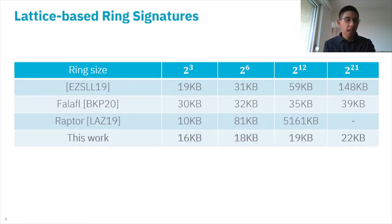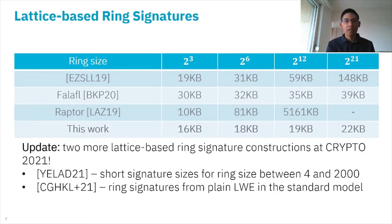We also have the Raptor scheme, which even for 2^12 users is 5 megabytes, suggesting it scales linearly in the number of users. In this work, we propose a lattice-based ring signature which follows the same path, and even for large rings like 2^21, we achieve around 22 kilobytes. This is really an active area of current research, as at Crypto 2021 there are two more lattice-based ring signatures.